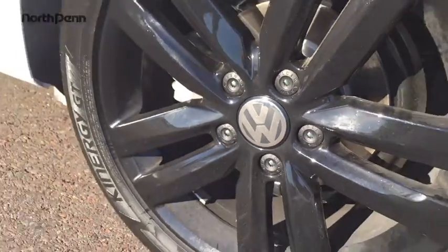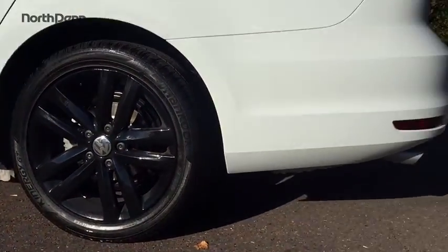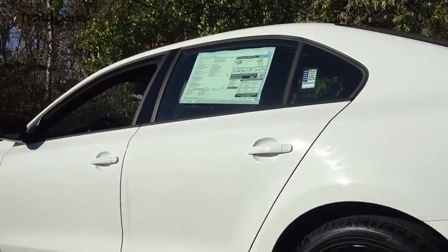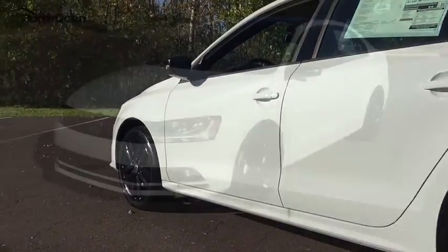The 2018 Volkswagen Jetta. The Jetta is a premium car that is family-friendly with a great price. Agile and confident handling. Volkswagen Jetta.